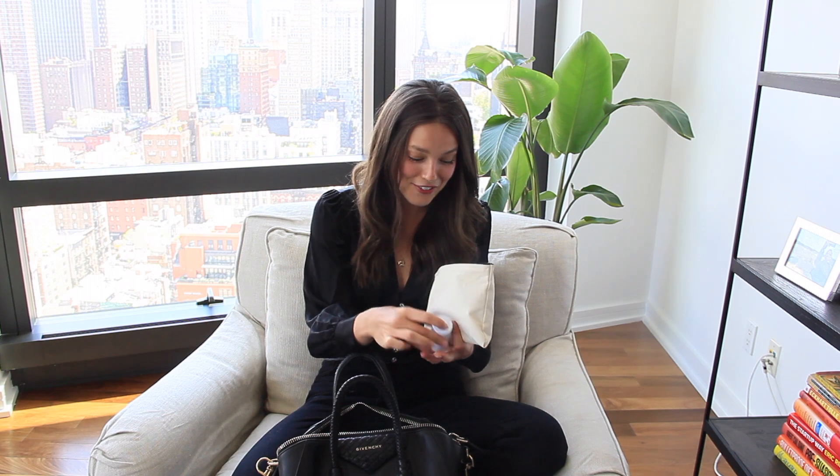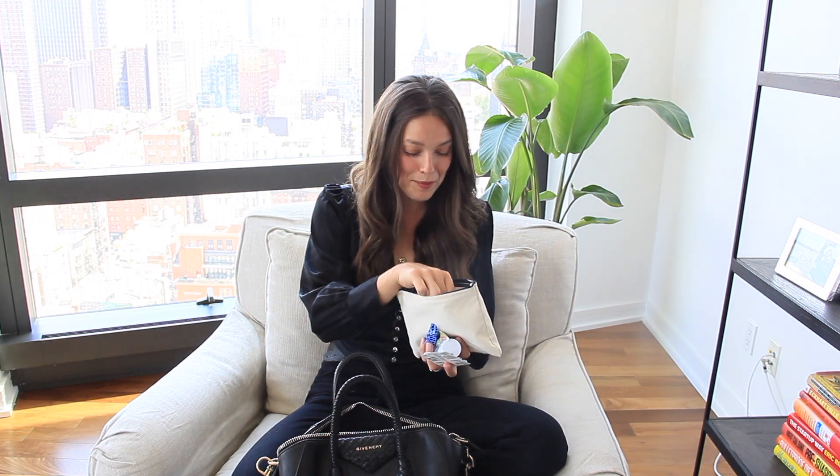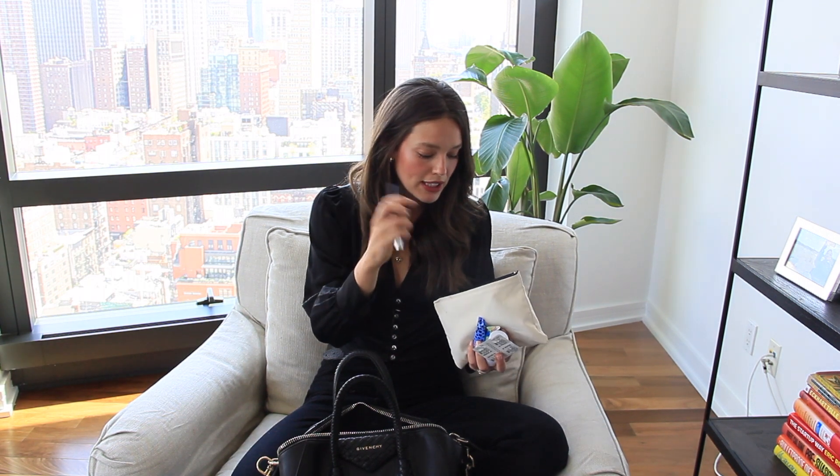In here I have deodorant — this is a natural deodorant by Agent Nature. Sometimes I get sweaty at work and I need to refresh, so I always have that in here. Tampons, because I'm a girl and I need them. Midol again, because I need it sometimes. Makeup-wise I have my Maybelline Age Rewind concealer, always good to have in case I want to change my makeup during the day or after work.